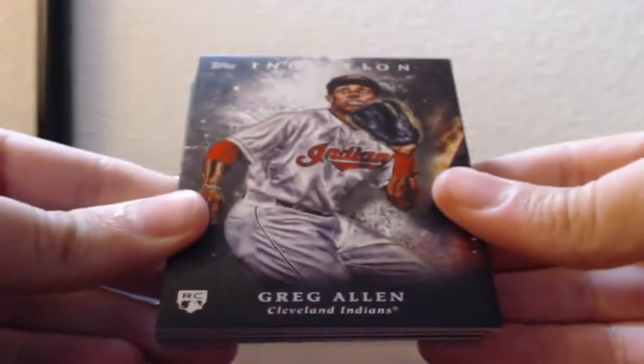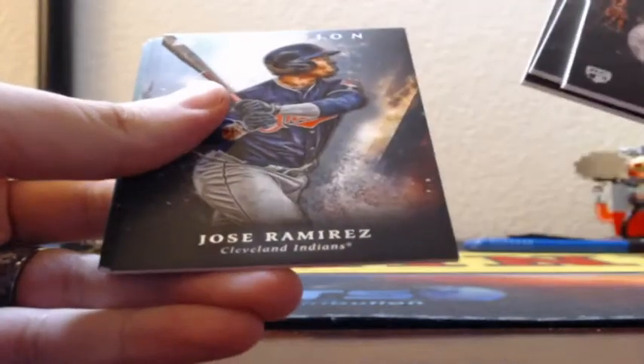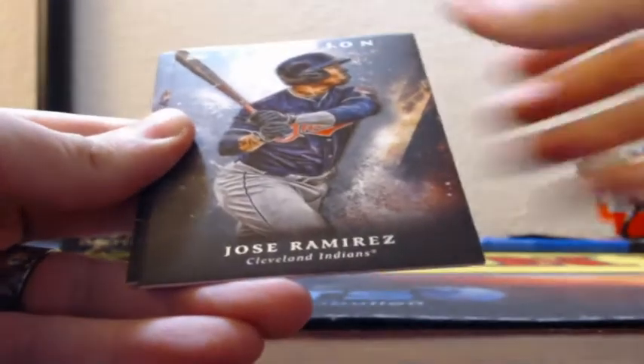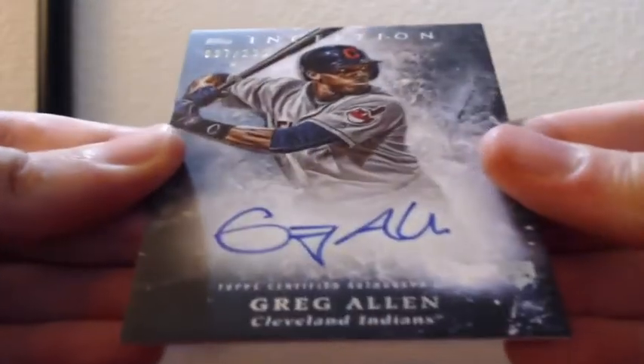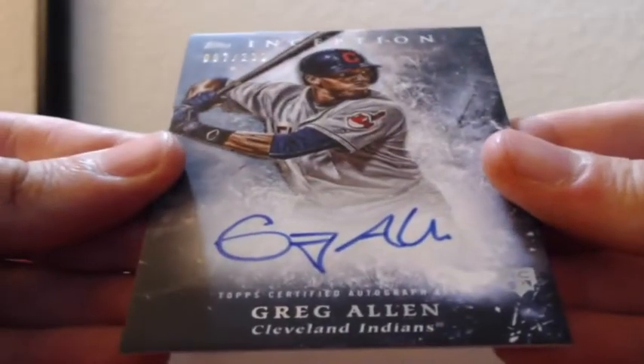Greg Allen rookie card, Carlos Correa, Ramel Tapia, Jose Ramirez, green Francisco Lindor, green Kenley Jansen. And, 97 of 230 for the Indians — rookie on-card autograph, Greg Allen. Cleveland, Cleveland, Cleveland!